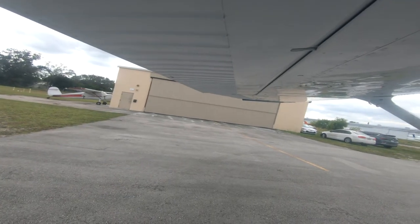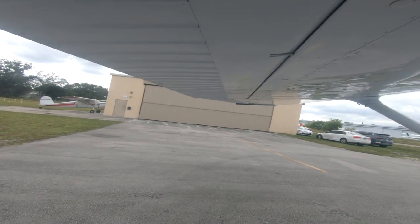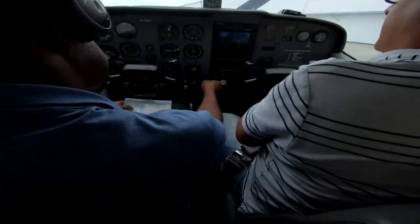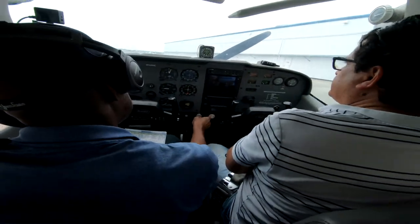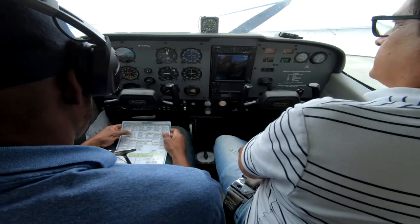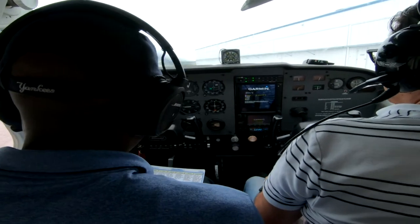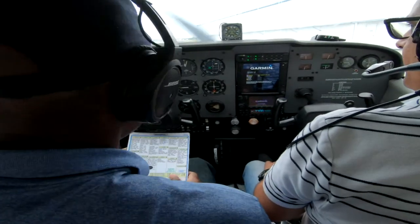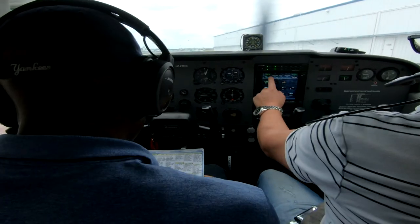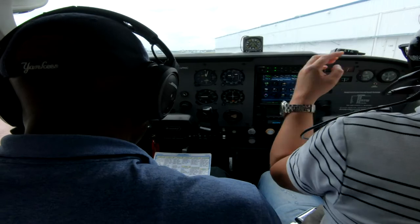Yes. In the meantime you can continue with the checklist. Altimeter — we don't have to get ADAS yet. Transponder. At 8, visibility 10. ADAS is on.